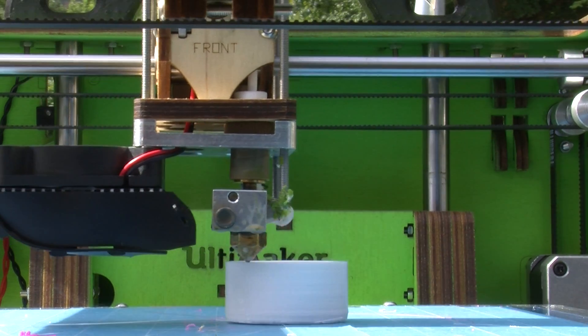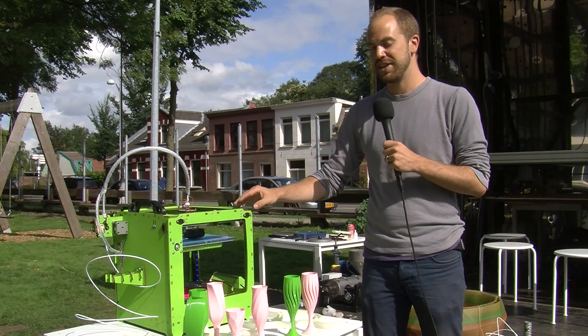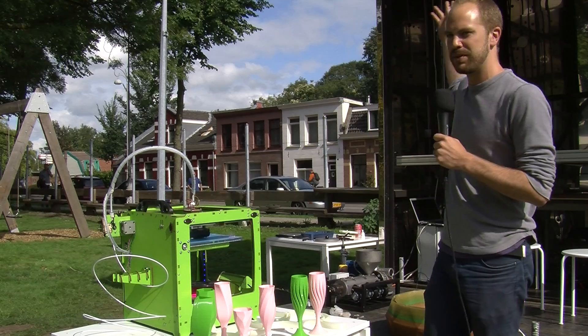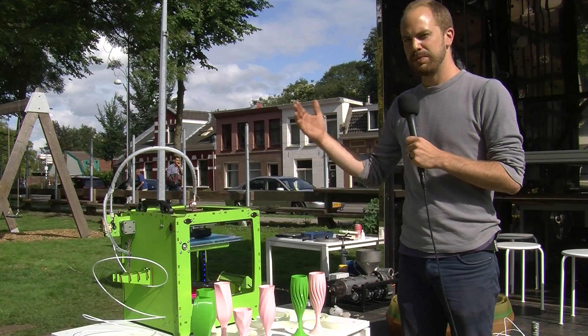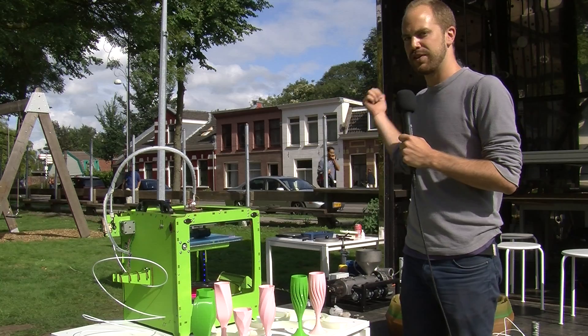This is a machine that can print plastic objects of any design, and this is a model for the large-scale printer which is right behind me called the Kammermacher, which means 'room maker.' The idea is that we're going to be able to make architecture pavilions out of the Kammermacher behind me.